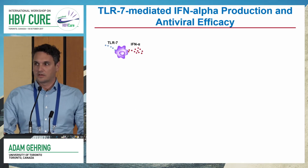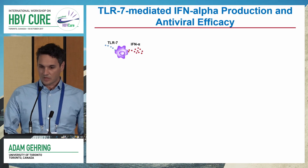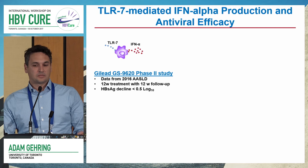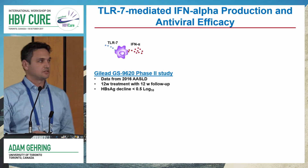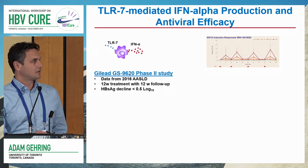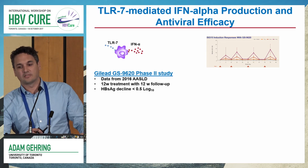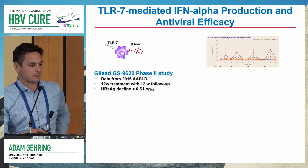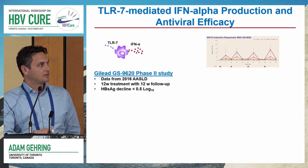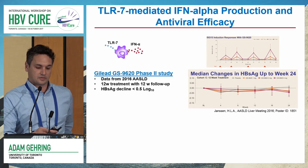Now, quick updates on where the different pattern recognition receptor clinical trials are. For TLR7-mediated interferon alpha production, the most mature is Gilead's compound GS9620, which is in Phase II. This is data from their last presentation at ASLD. The peaks on the graph are ISG15 — interferon-stimulated gene response — upon repeated dosing, showing the drugs are inducing an interferon response. As Harry pointed out, the median change in surface antigen is potentially around a half-log drop after 12 weeks of treatment.